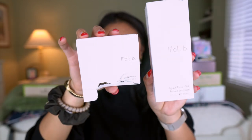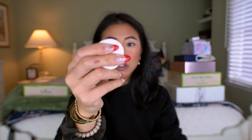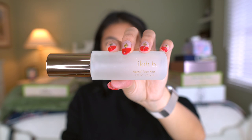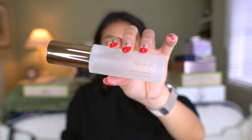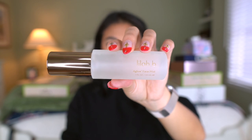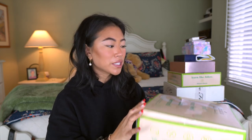I also have a package from Lila B. All their packaging comes in a little rock shape and it's actually super heavy. This is the B Kiss Lip Balm — also a clean brand at Sephora. They also sent over an In a Glow Face Mist, which I love. It's kind of a setting spray situation but it makes your skin look so fresh and dewy.